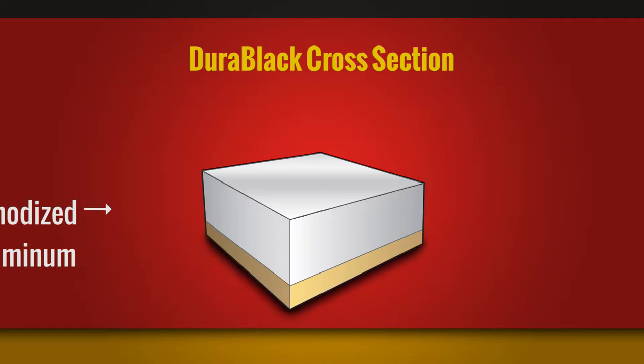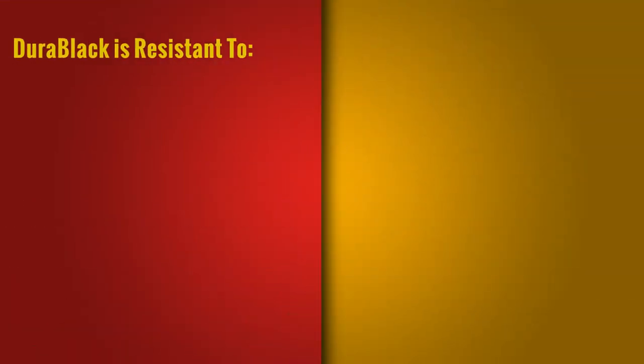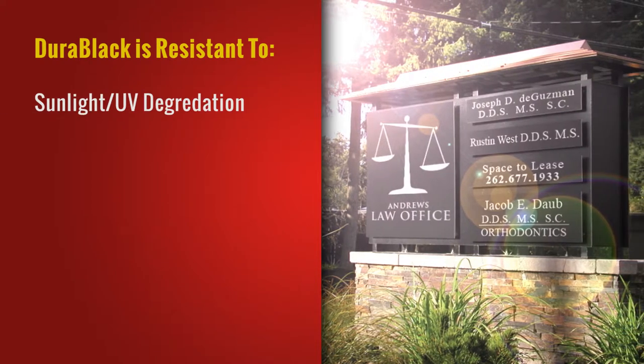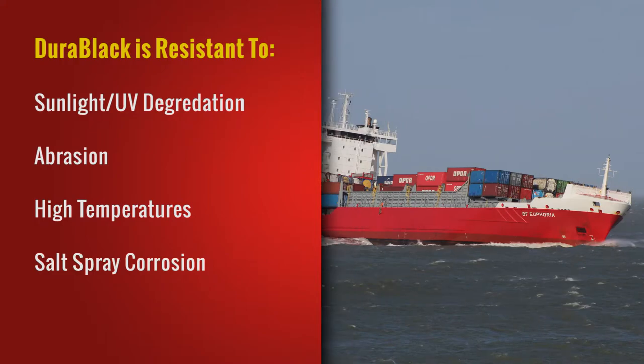Composed of anodized aluminum covered in a multi-level coating, Durablack has demonstrated superior resistance to sunlight degradation, abrasion, high temperatures, salt spray corrosion, and chemical exposure.